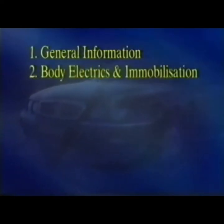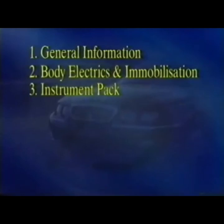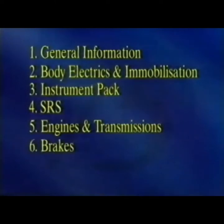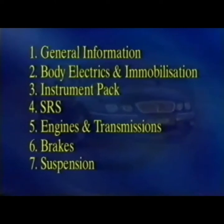Section 1 looks at some general information and new features. Section 2 gives an overview of the new electrical and immobilisation systems. In Section 3, we'll discuss the instrument pack, and then Section 4 covers the supplementary restraint systems. Section 5 looks at the engine options, and Section 6, the braking system. Finally, in Section 7, we look at the suspension and steering.